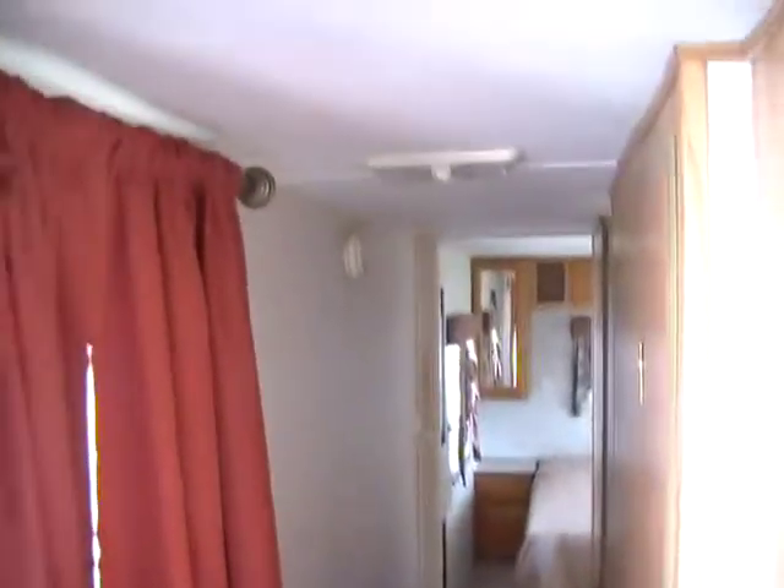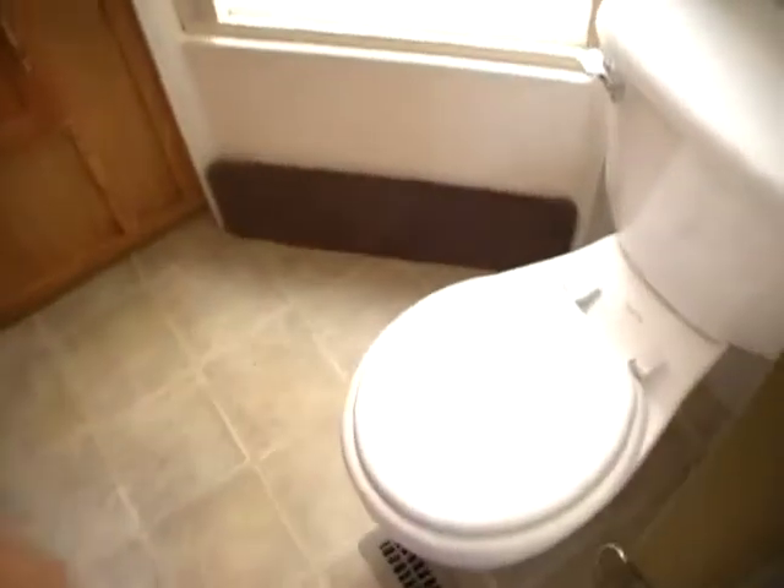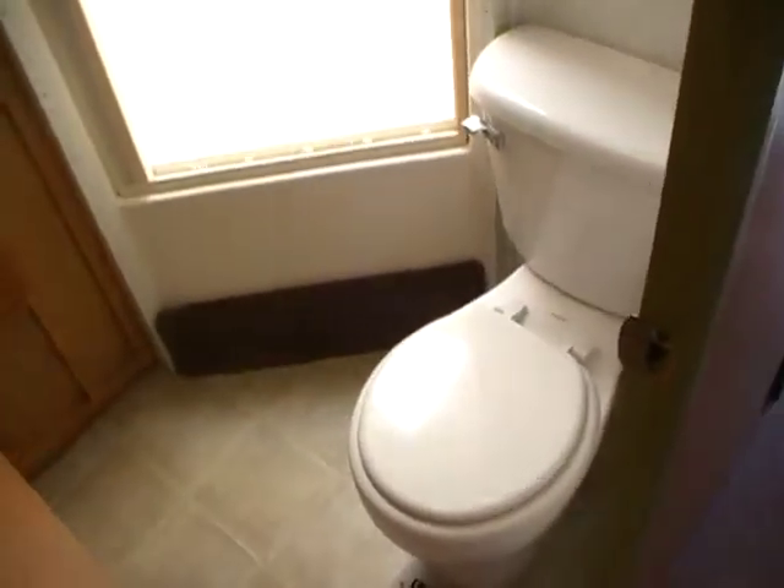Look at this side hallway floor plan — it gives you a very nice-sized bathroom. Right here you've got a little pantry or linen closet. Going down the side hallway, it's nice and roomy. You've got a nice-sized side bathroom with a house-style toilet, large tub and shower with skylight. Just look at the size of that tub — great for kids. You've got a sink, vanity area, and medicine cabinet.